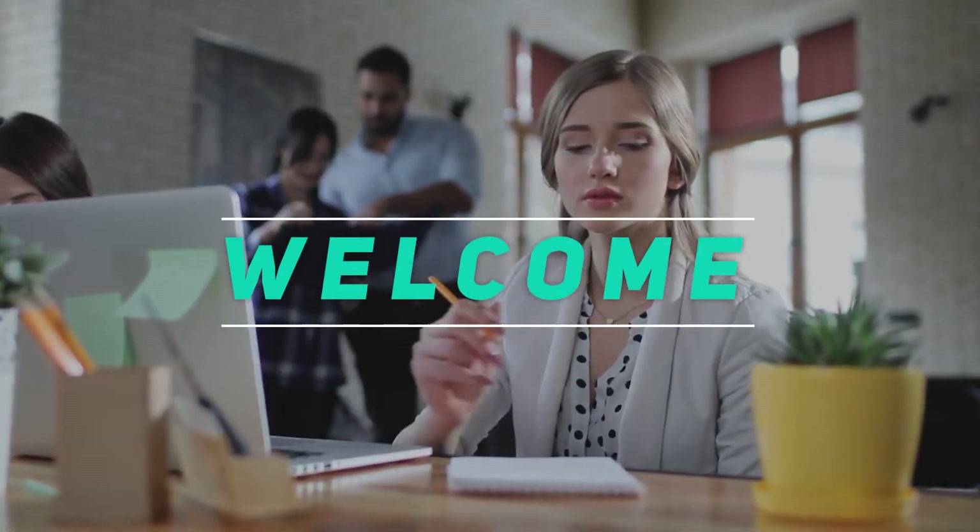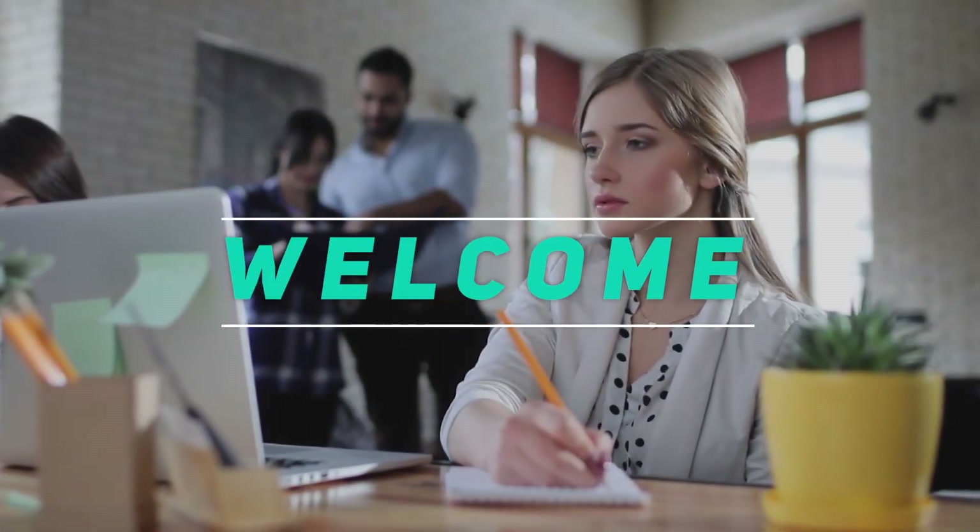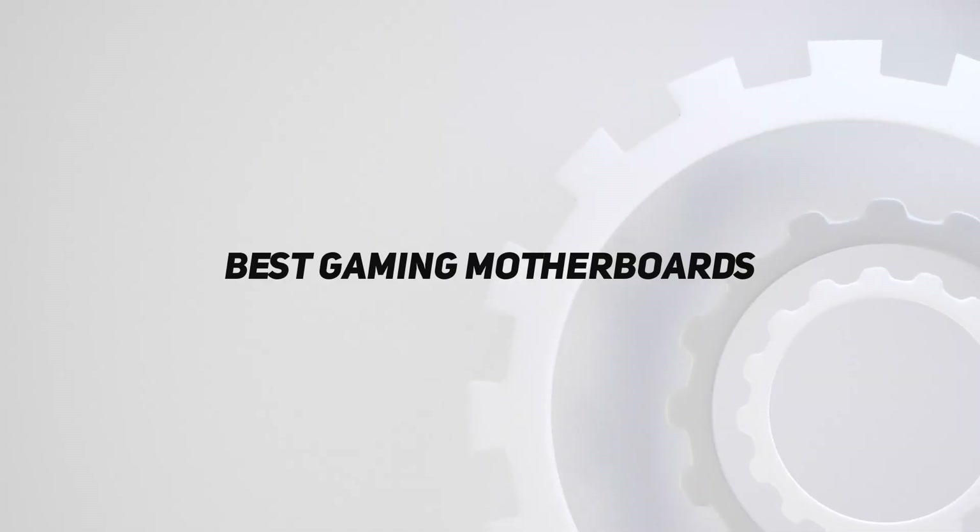Hey, welcome back to my channel. In this video, I'm going to talk about the top 5 best gaming motherboards.